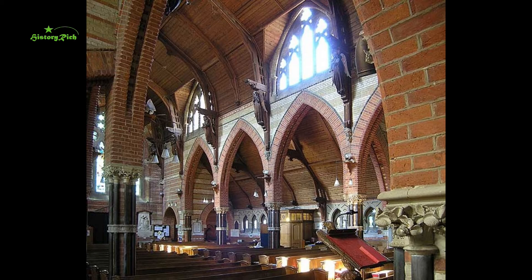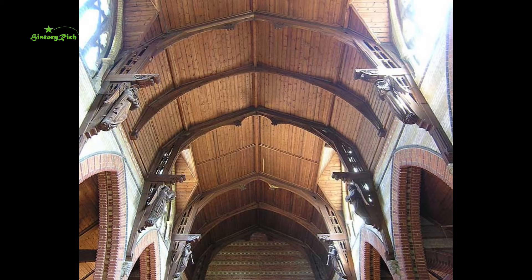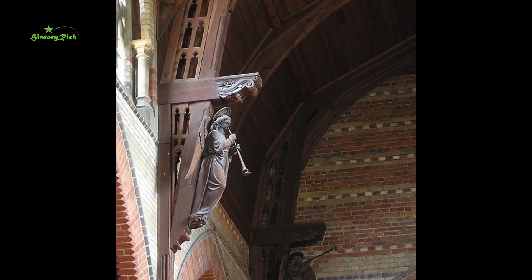The roof corbels are carved with the heads of various leading lights of the Reformation, and above them are life-sized angel musicians on roof brackets. We looked at angel roofs in part six.